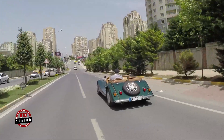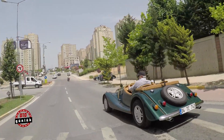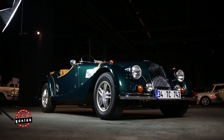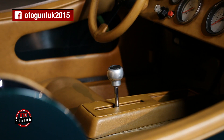Gene Ford, Alman Ford'larının ön takım ve arka takımları kullanılmıştır. 2 litre Ford Transit'lerin disk frenleri vardır otomobilin üzerinde.